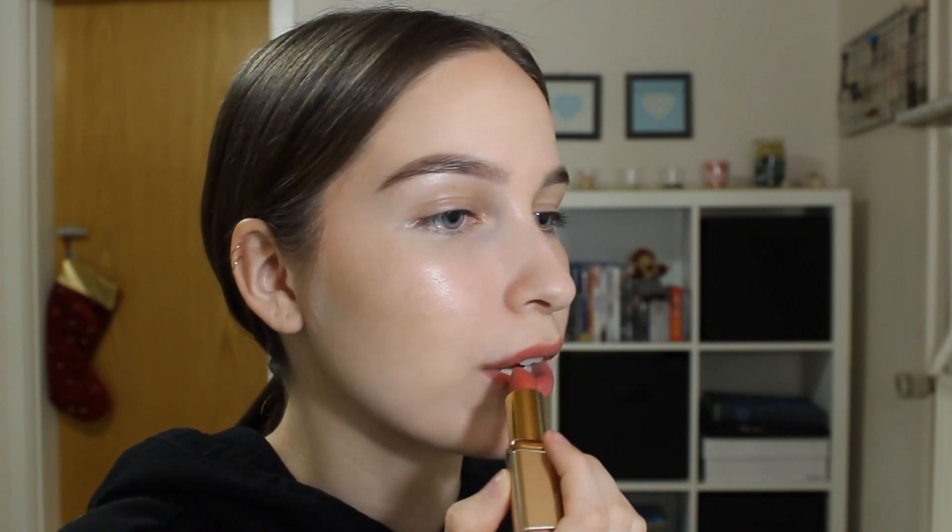The last step I'm gonna do is add some lipstick, just to take the focus away from my eyes. A very bold lip would take even more focus off your eyes, but since this is an everyday look I don't really wear bold lips on an everyday basis. So I'm using a L'Oreal lipstick in the shade Velvet Rose. I like this lipstick because it's quite close to my natural lip color, just a little bit more dark.